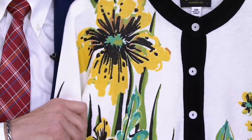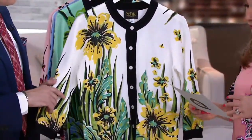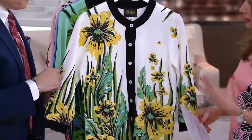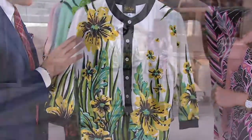So this is a sweater knit — it's 60% cotton, 40% acrylic. This is going to be hand-washed, dry flat. It's a relaxed fit, but because of the print, it does not come off that way. It looks very structured, but it's not — it's very easy to wear.